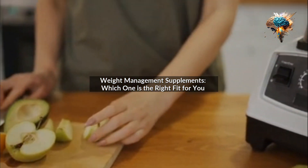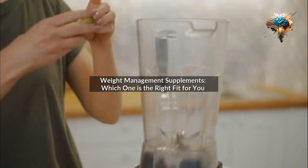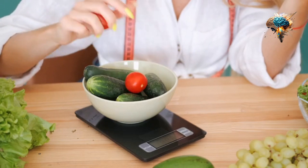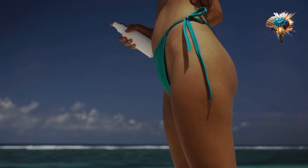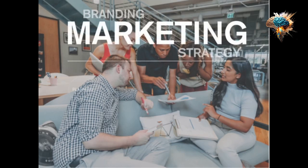Weight management supplements — which one is the right fit for you? Do you struggle to maintain a healthy weight? Are you tired of trying fad diets that don't work? If so, you're not alone. Many people struggle with weight management.